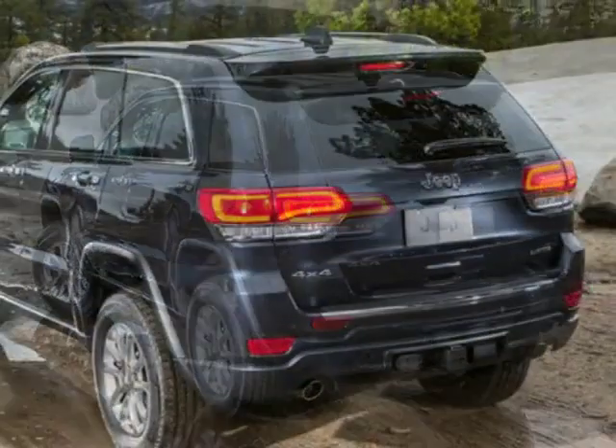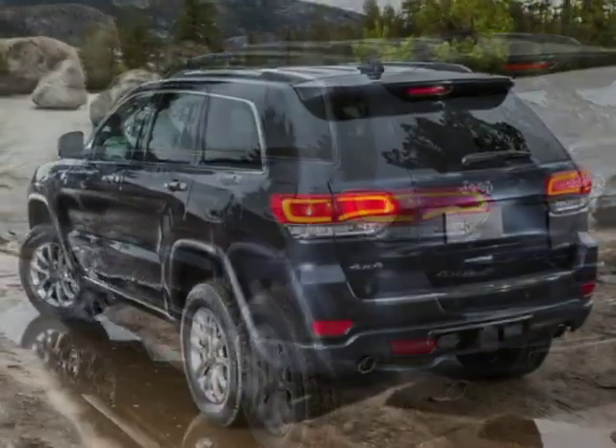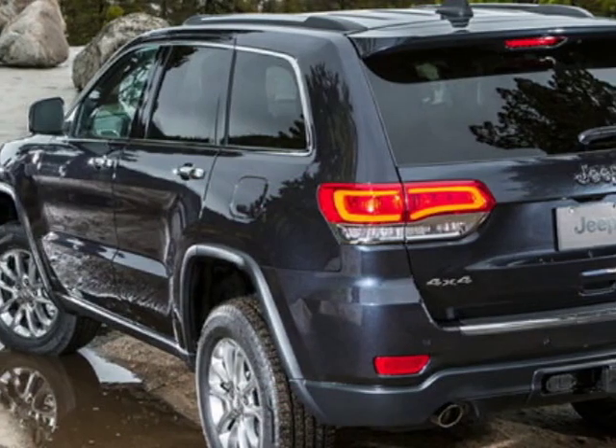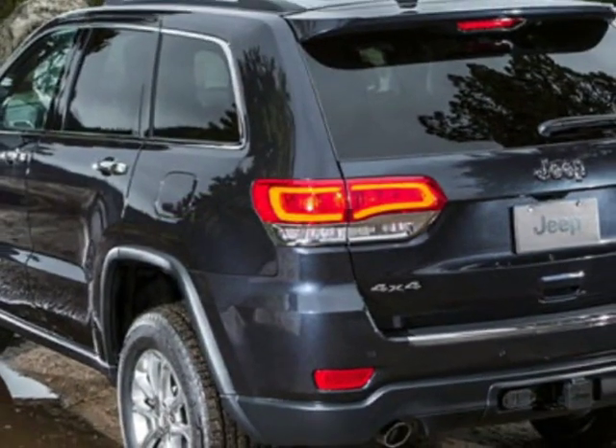Additional options for this vehicle include power passenger seat, navigation system, sunroof and keyless entry. Call 787-945-1600 or email our friendly sales staff today to schedule a test drive.